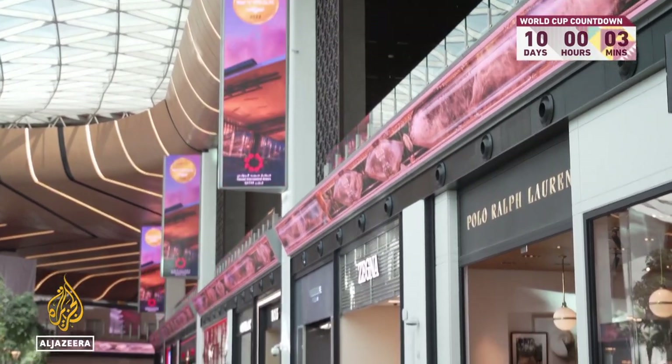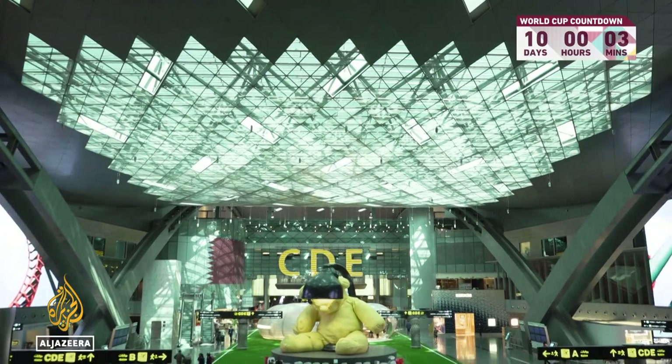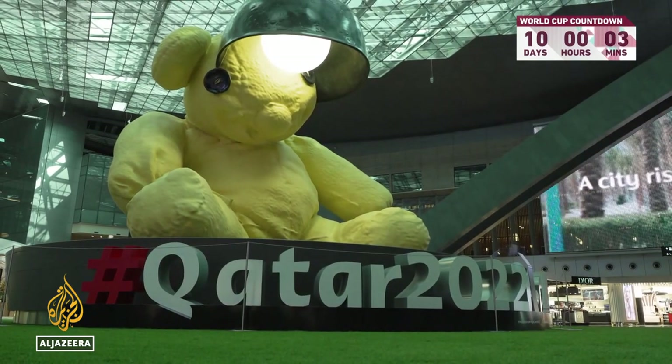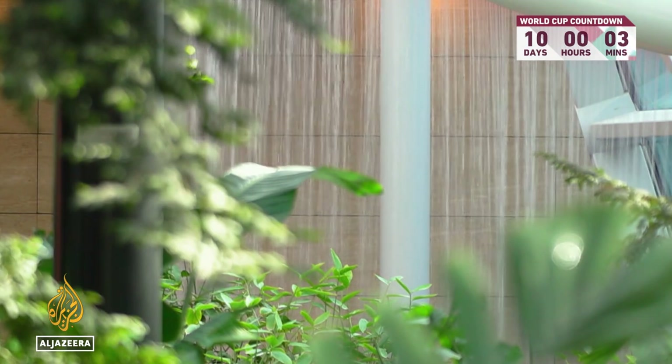Surrounding the tropical garden are 65 new shops and restaurants. The main terminal has been expanded by 125,000 square meters and passenger capacity has increased by nearly 50%. It's quite significant because it is raising the capacity of Hamad International from 40 million to 58 million passengers.